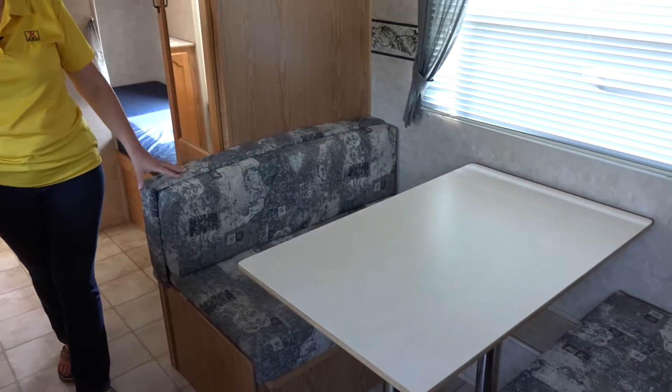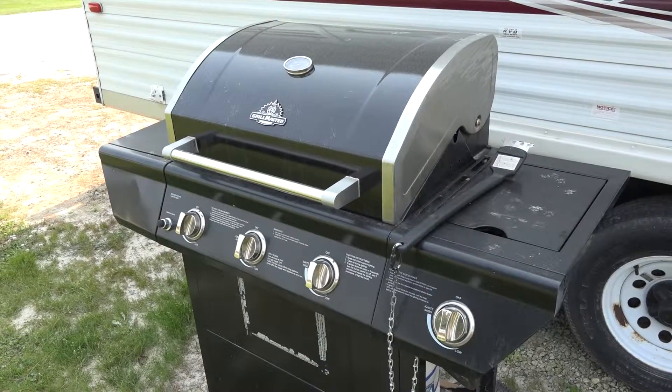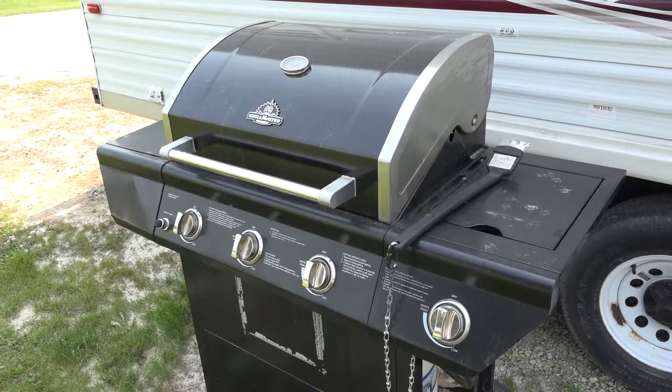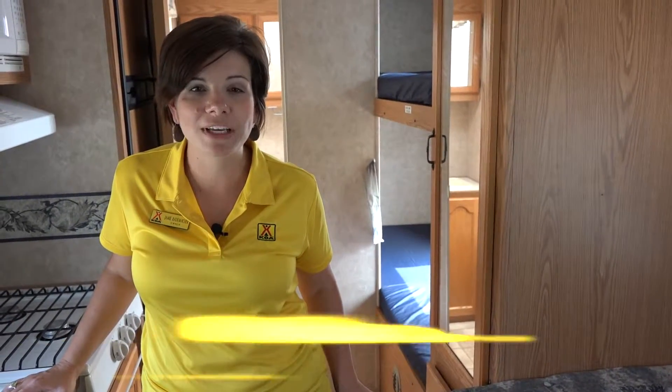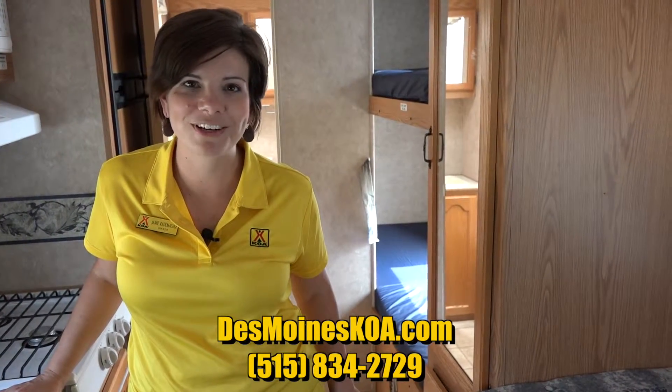Of course, we also have outside amenities where you can sit at one of our Pollywood dining sets, as well as the outside barbecue grill with side burner and fire pit included with the site. So this is a great option for you to try if you're new to camping or you want to try out one of our different lodging options. So come on out and give us a try.